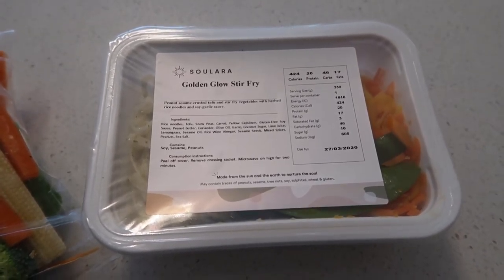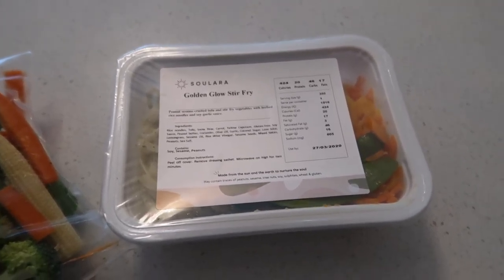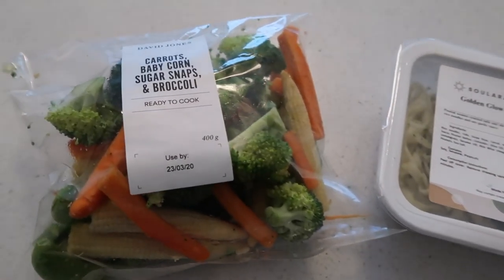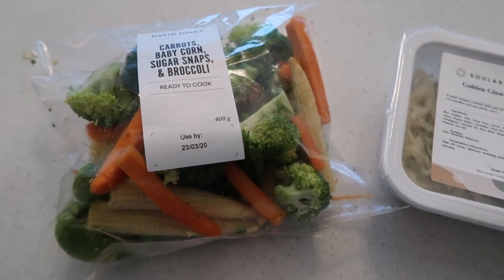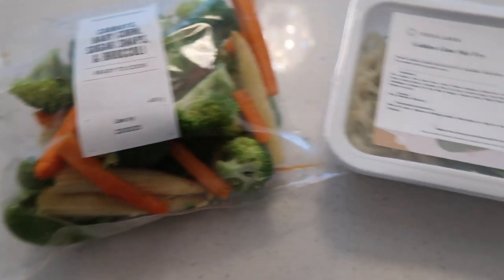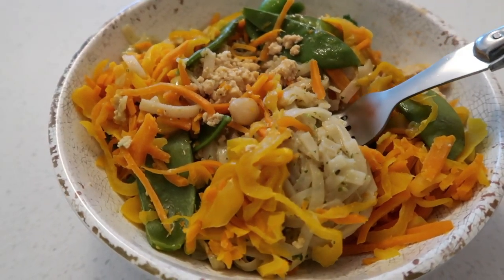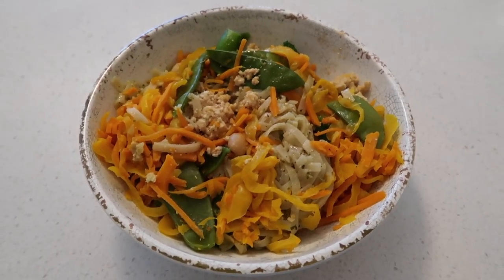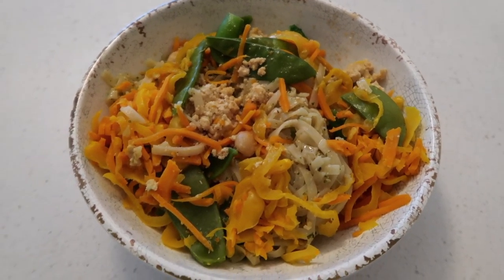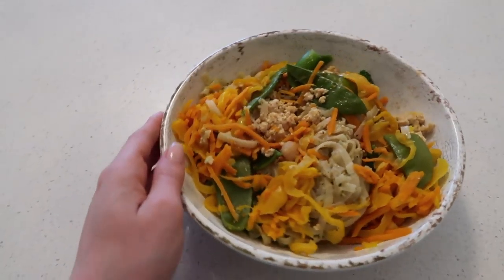I thought I'd show you guys what I'm having for dinner tonight - I've got the Golden Glow Stir Fry. I tried this last Friday and fell in love with it, so I think it's going to be my Friday night dinner from now on. I'm also loading up on extra veggies - I've got a veggie mix from David Jones' food hall to steam and add into the bowl. How good does this look? There's some tofu in there, like a tofu mince, and it just smells honestly divine. Bon appétit!